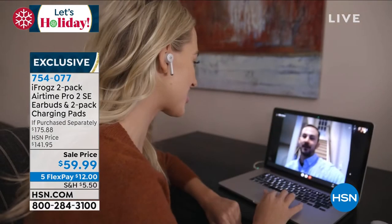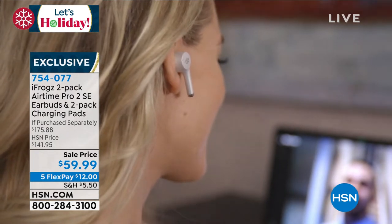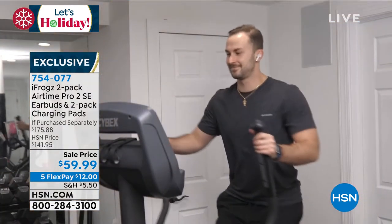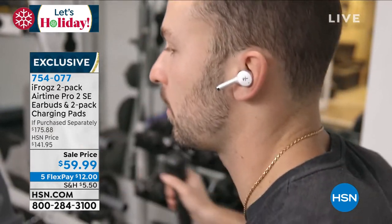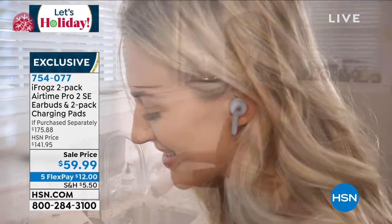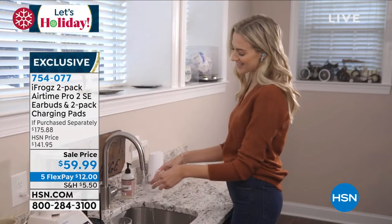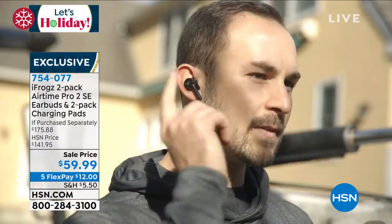We're also offering you the wireless charging pad — you just lay the case on top and it will charge. So that's the iFrogs earbuds in the charging case plus the wireless charging pad for $59.99. But today we're going to double that — you're getting two sets.